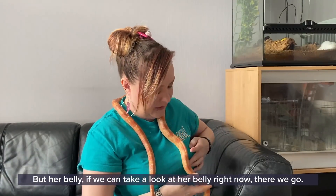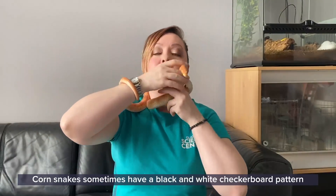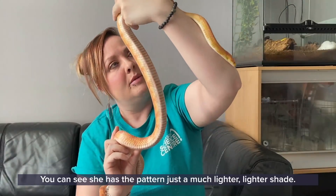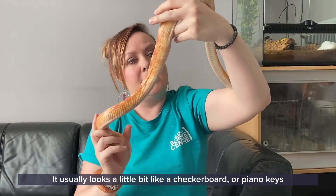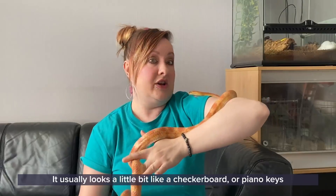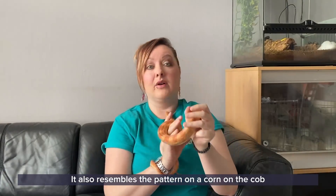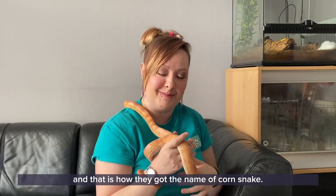Looking at her belly, corn snakes sometimes have a black and white checkerboard pattern on their tummies. Amber doesn't quite have that colouring — you can see she has the pattern but in a much lighter shade. It usually looks a little bit like a checkerboard or piano keys, and it also resembles the pattern on a corn on the cob growing in the fields, which is how they got the name corn snake.